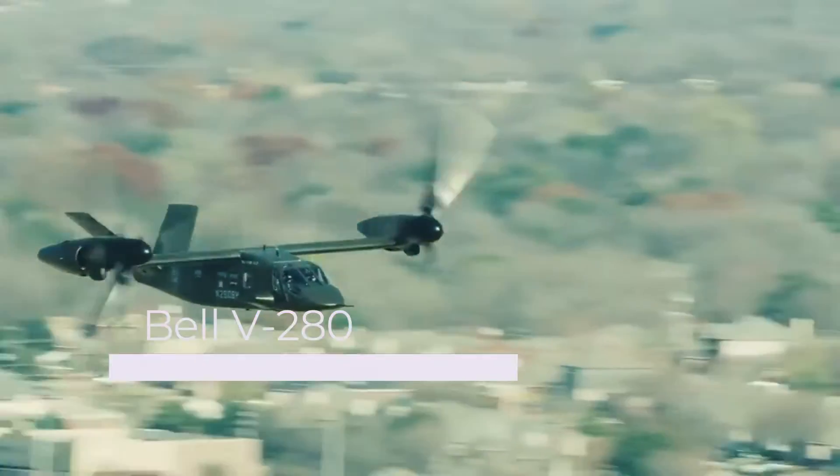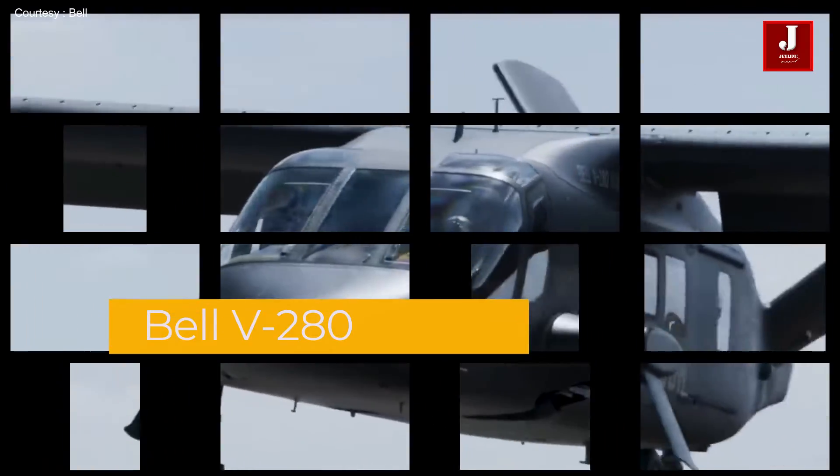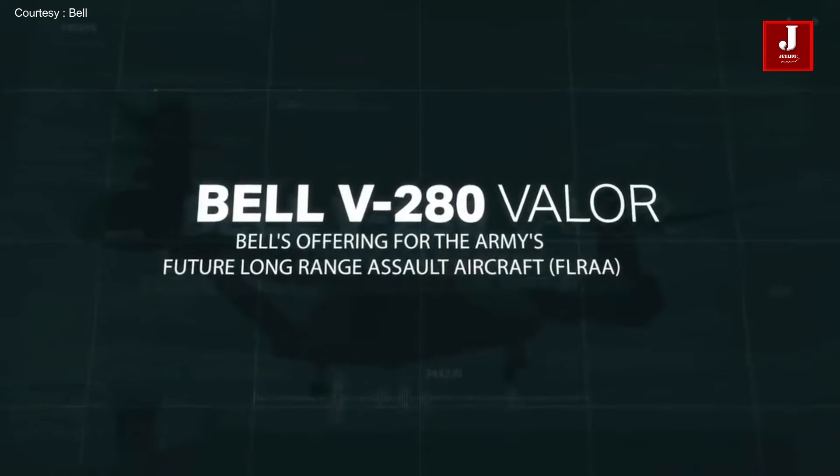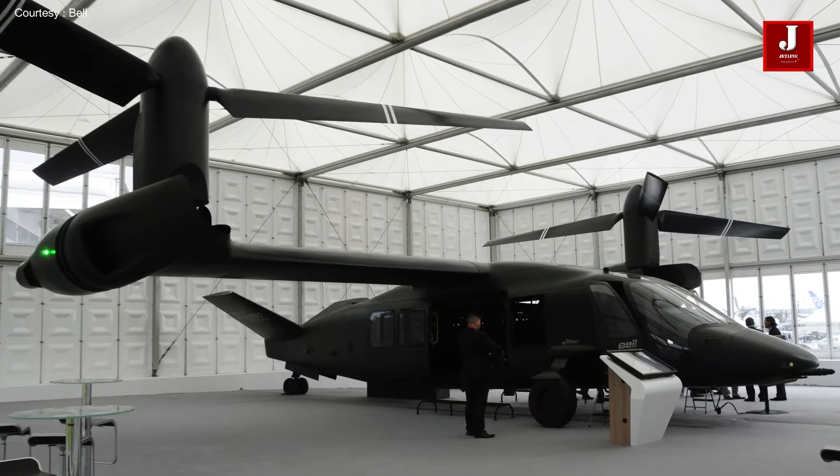Greetings and welcome to another exciting episode of the Jetline Marvel. In this video, we'll look at some of the incredible characteristics that set the V-280 helicopter apart from the Black Hawk.